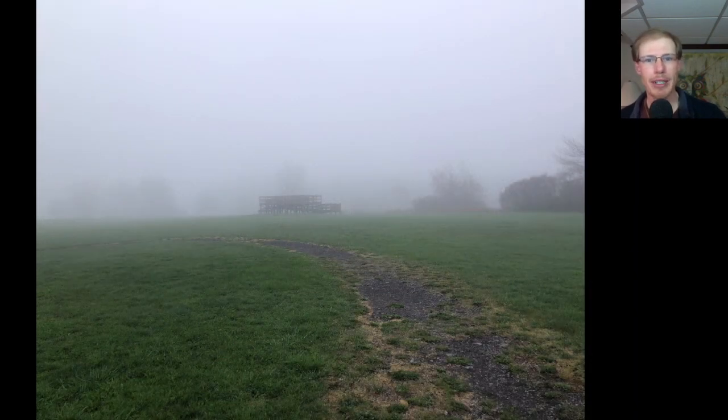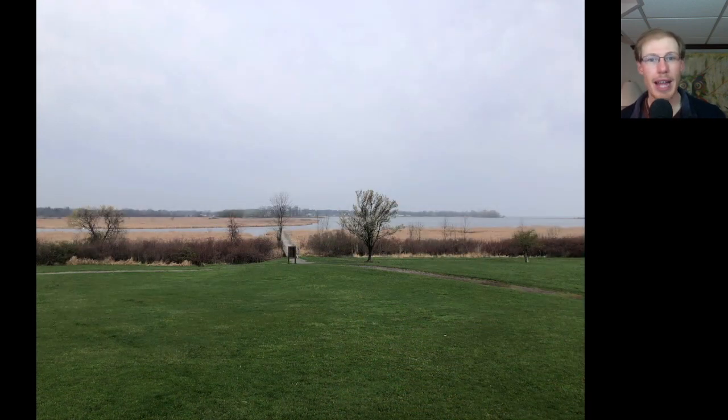I moved over to Braddock Bay Park a bit before 9 a.m., and the fog really started to roll in. It was really foggy from about 9 a.m. to 11 a.m. But after that it started to clear up, and it actually turned into a pretty nice day.